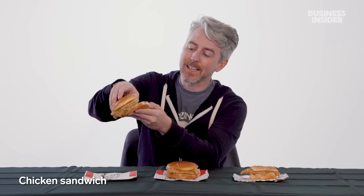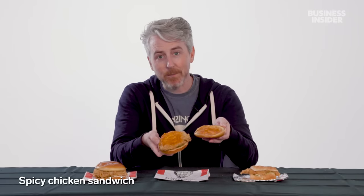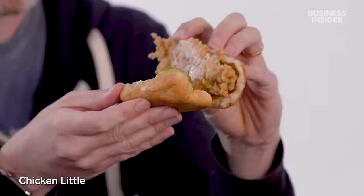The US doesn't have nearly as many chicken sandwiches as Australia, but we have a few. Our crispy chicken sandwich has pickles instead of lettuce and is swimming in mayonnaise. We also have a spicy chicken sandwich with spicy sauce and pickles, and the Chicken Little — a chicken tender sandwich slider, also with pickles.